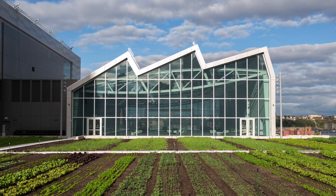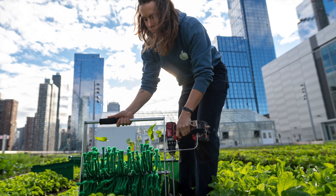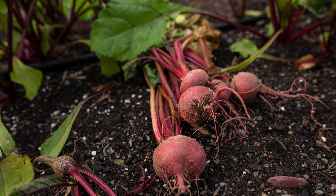The rooftop farm will not only provide obvious ecosystem benefits, but would be able to produce up to 40,000 pounds of fruits and vegetables a year, which will be used in the millions of meals served at the Javits Center.